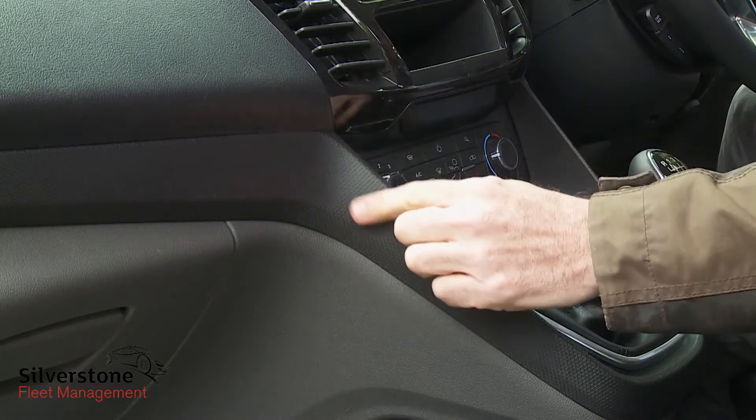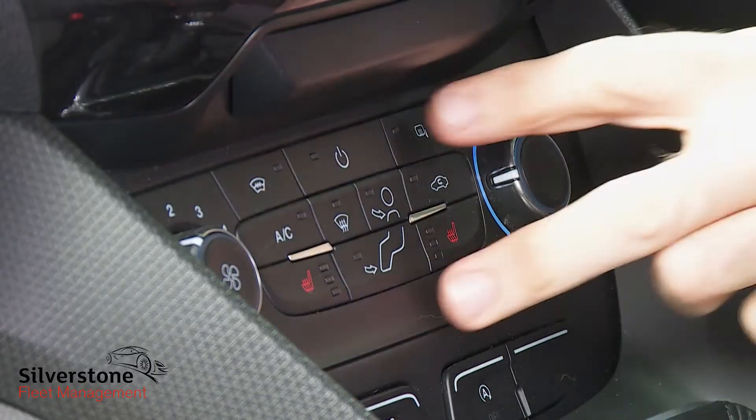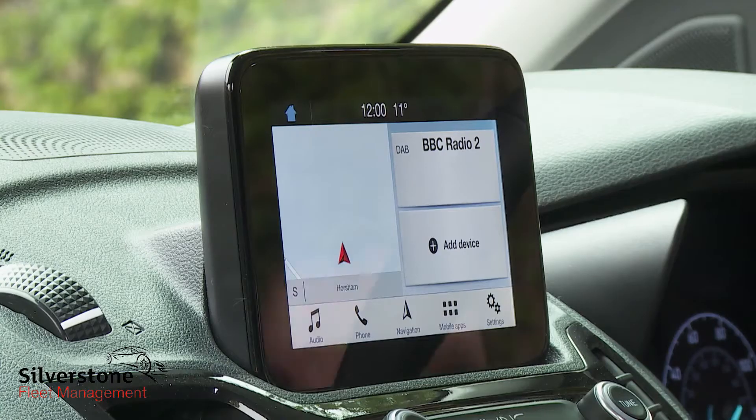Smarter trimming materials feature and the centre stack is completely different with redesigned ventilation controls and, if you paid extra, this smart 6-inch SYNC 3 colour touchscreen sprouting from the top of the fascia.